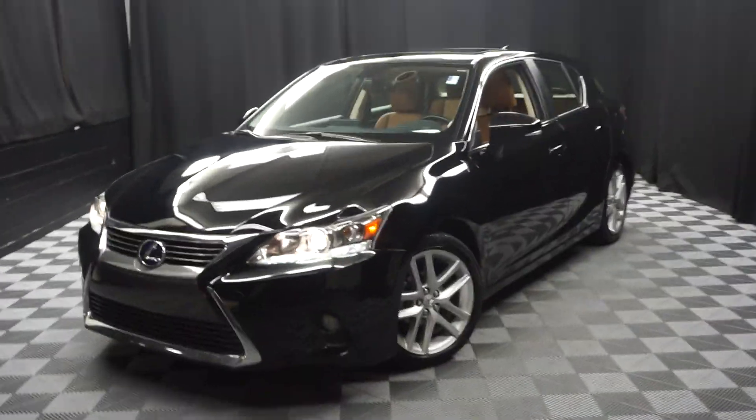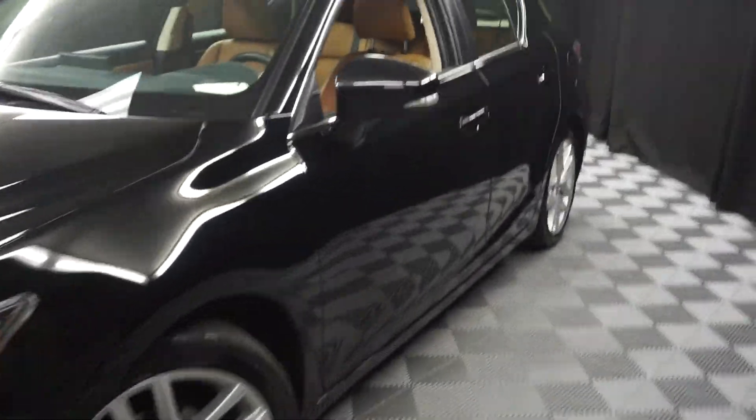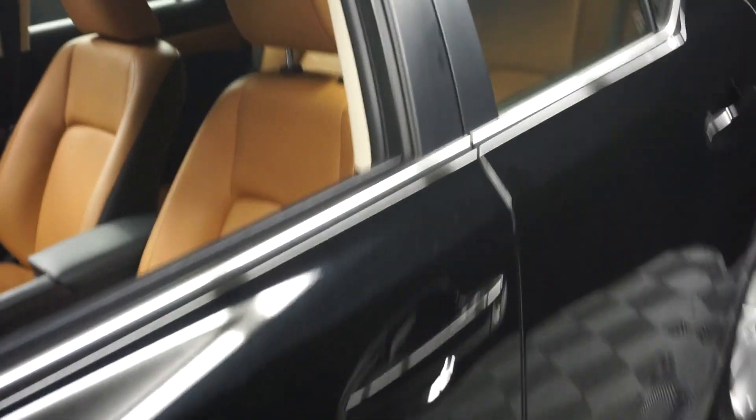All right, car shoppers, welcome back to Lexus of Wilmington. Just traded in is this 2016 Lexus CT200 Hybrid.